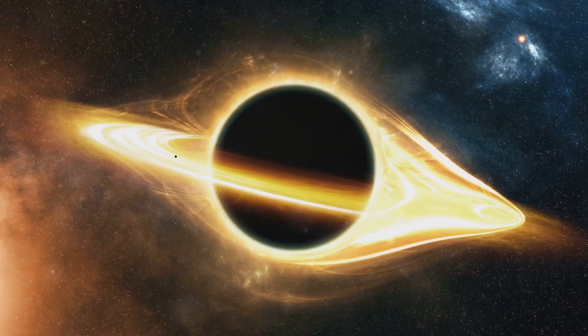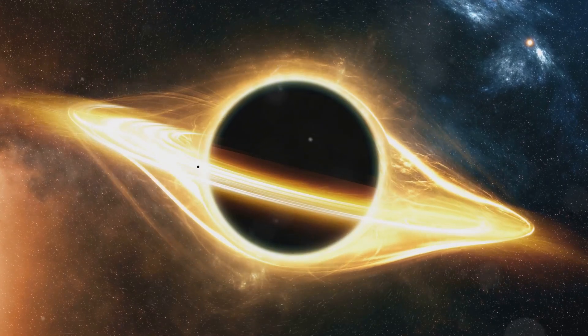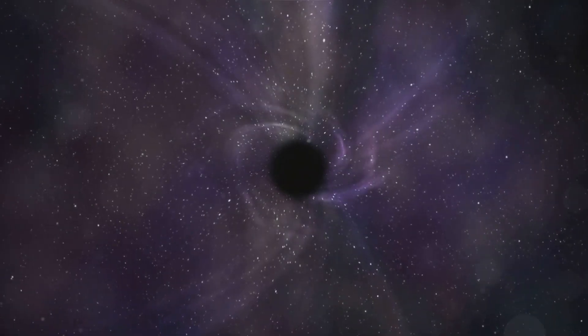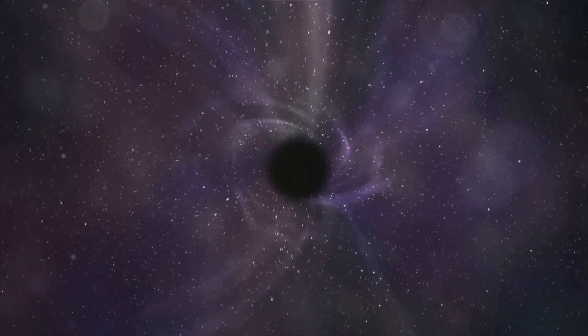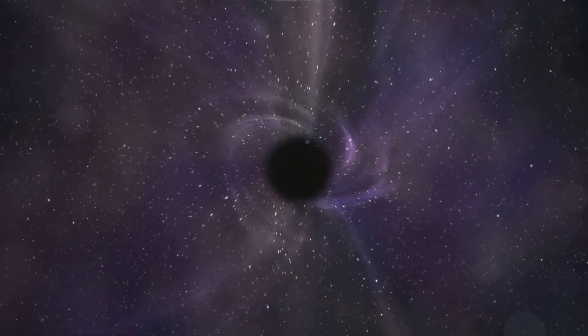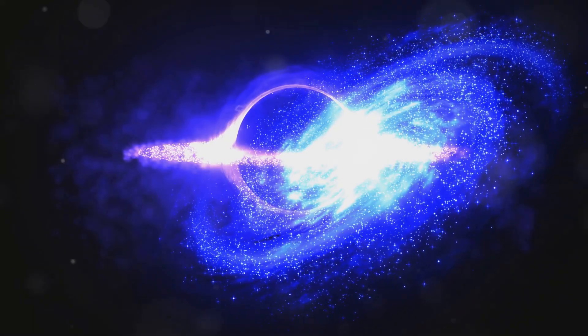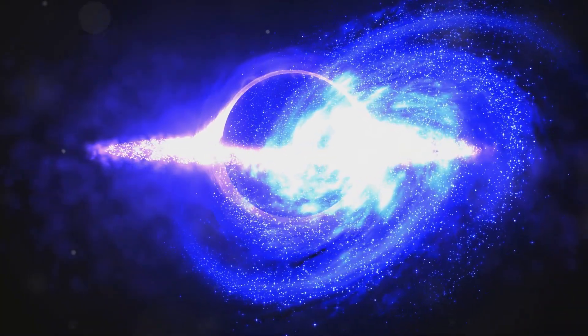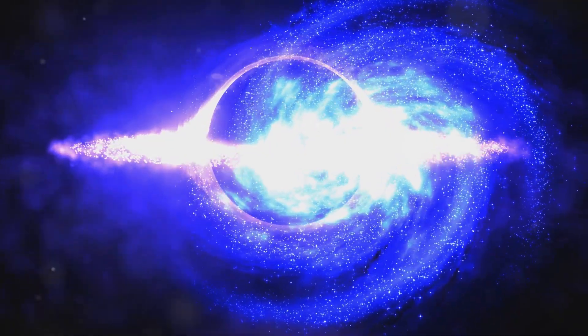One of the most exciting discoveries is the detection of light emitted from material falling into black holes. JWST's observations have provided new insights into the behavior of matter in extreme gravitational fields. The telescope has also captured high-resolution images of black holes merging, creating ripples in space-time known as gravitational waves. JWST's contributions to black hole research are proving to be invaluable.